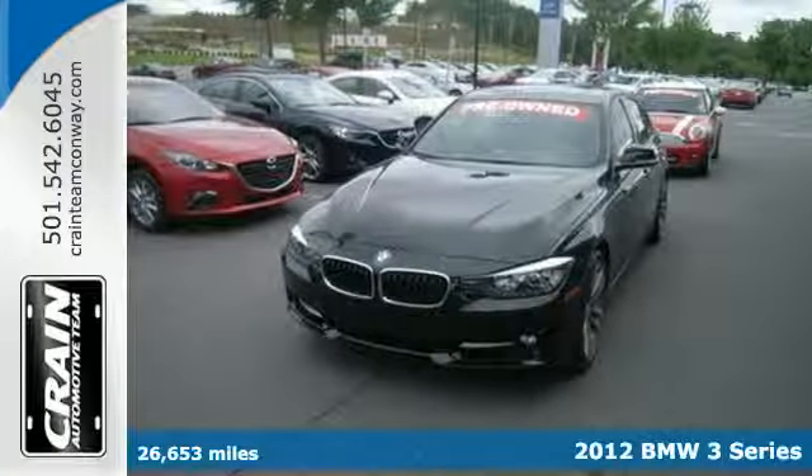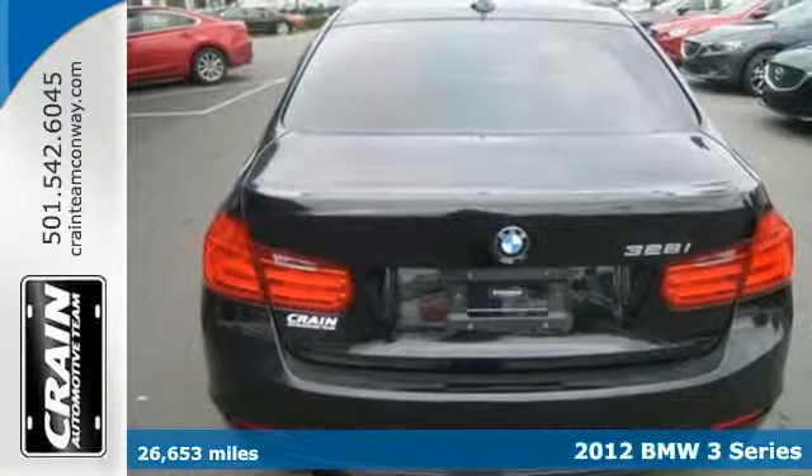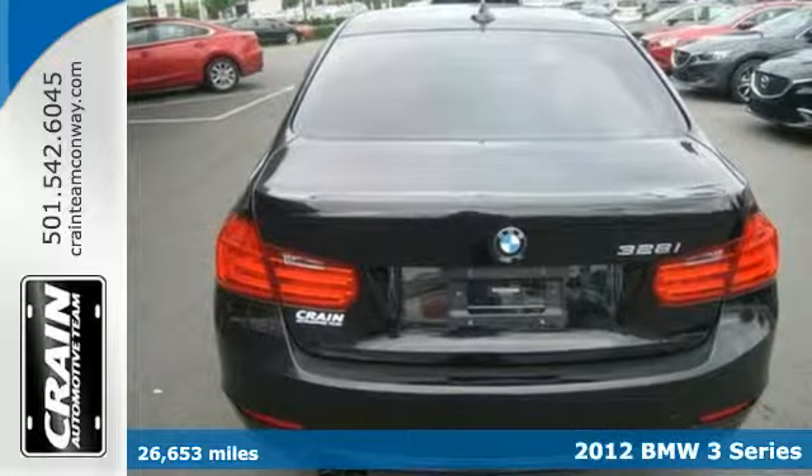Check out the unrivaled 2012 BMW 3 Series. Drive with confidence in this 3 Series.